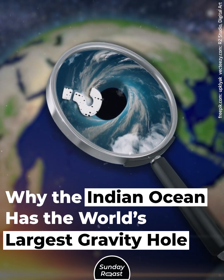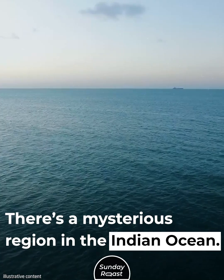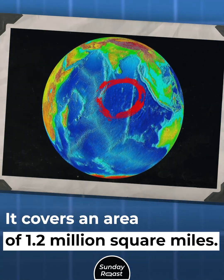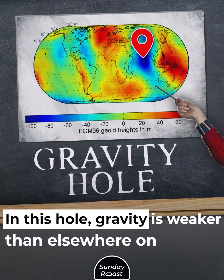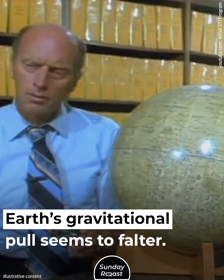There is a mysterious region in the Indian Ocean that covers an area of 1.2 million square miles. It's been dubbed a gravity hole. In this hole, gravity is weaker than elsewhere on the planet, and Earth's gravitational pull seems to falter.